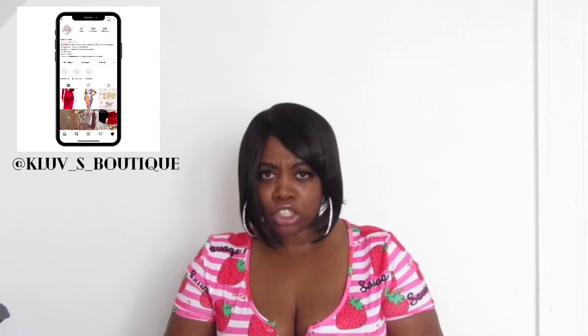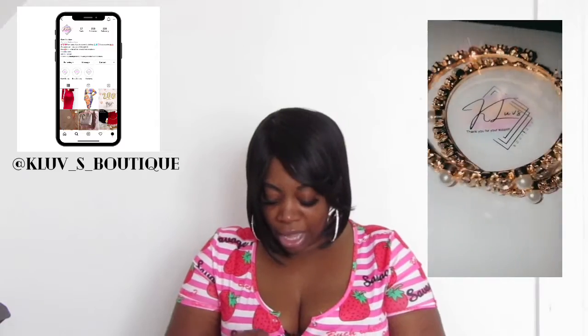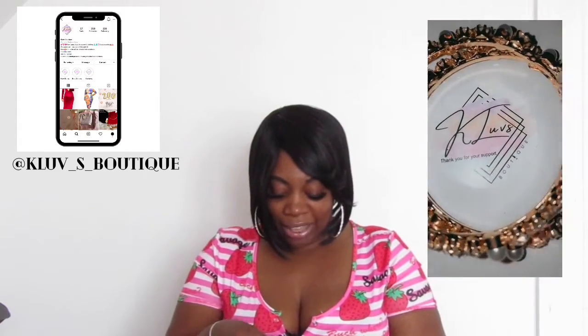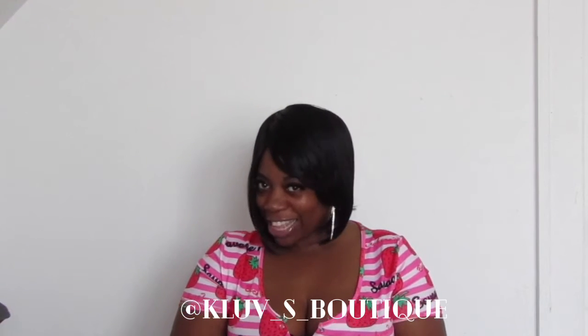I took everything out of the envelope so I'm not fumbling trying to get to the product. These earrings were really, really cute on the website and I had to have them. They have pearls and bling and they're gold — I love them so much. Make sure when you're on Instagram you stop by K Loves Boutique. In the package I got a cute business card and a 'thank you for your order' postcard.